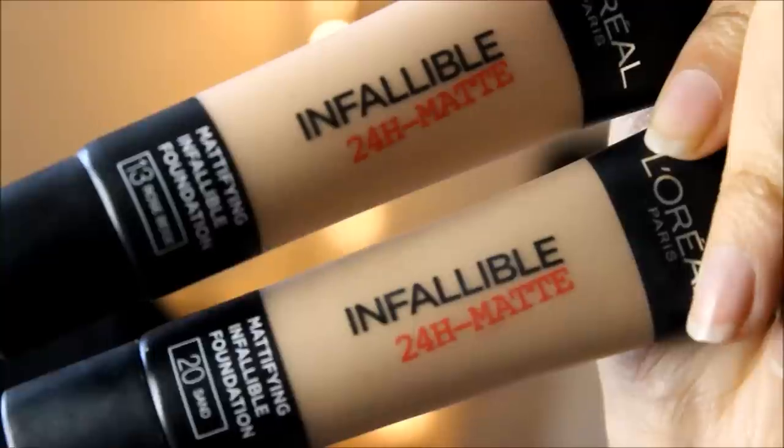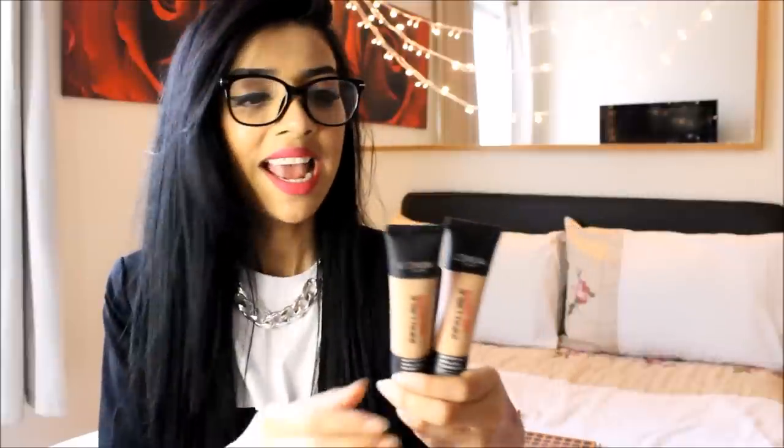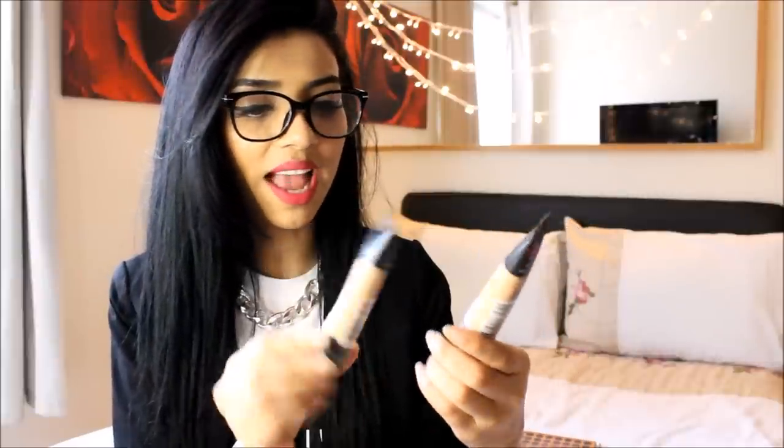I picked up two L'Oreal Infallible foundations because I'm finishing mine pretty quickly since I use it as my everyday foundation. I picked up Rose Beige and also Sand - the color I used in one of my previous videos. The Sand one was a bit too dark for my skin because during the day it looked like I was tanned, so that's why I picked up the Rose Beige to mix the two together and see if that works.